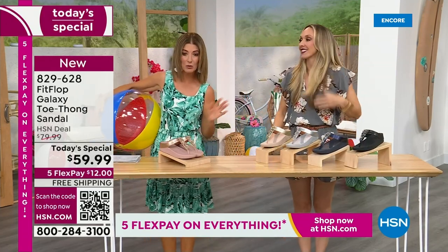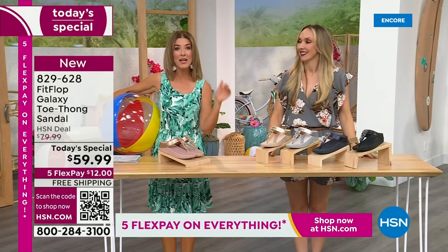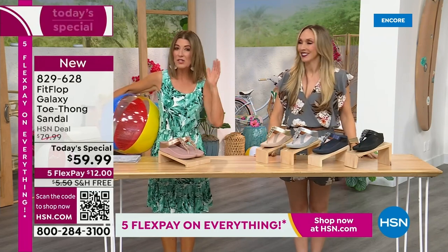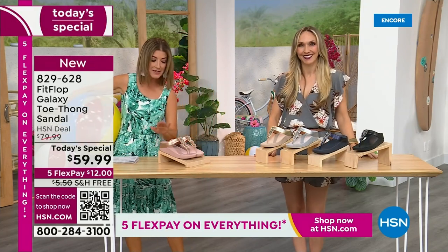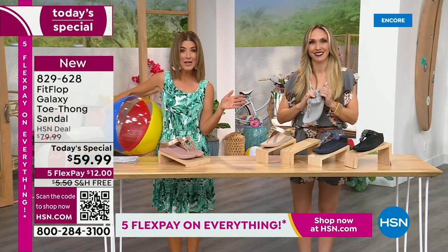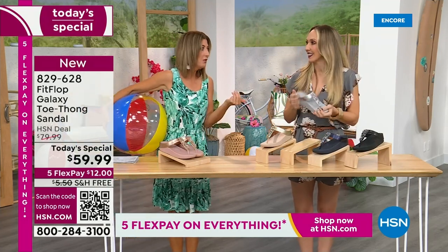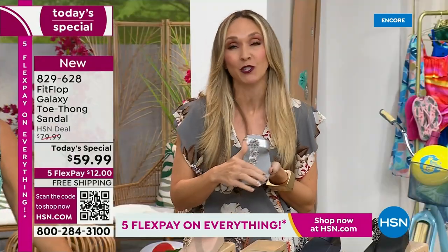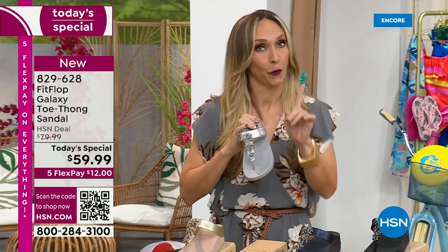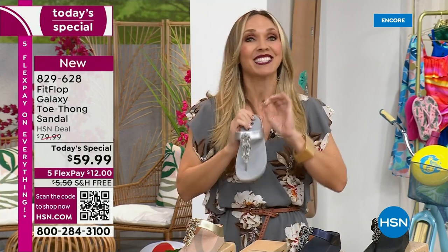We're going to talk about sizing real quick, because you do not want to miss a Fit Flop day here at HSN. This is our final Fit Flop Today Special of the entire year. We have whole sizes, 5 through 11. You always shop whole sizes with Fit Flop. If you're in between sizes, you size down. We have a wider than average toe box, so you'll have plenty of room. Fit Flop is approved by the American Podiatric Medical Association — that is a huge deal. It's not pay to play, so we earn that through creating shoes that promote foot health.